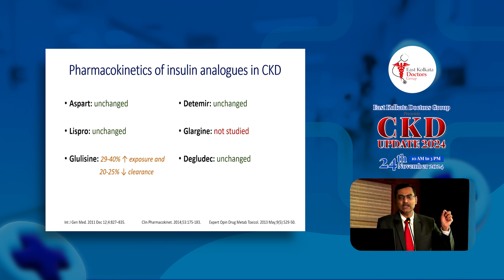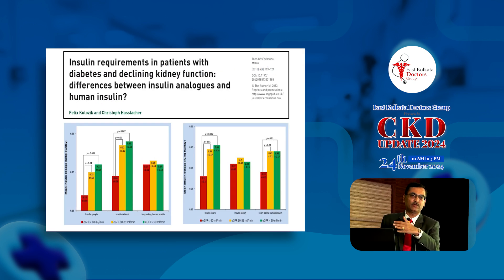If you look at individual insulin pharmacokinetics, aspart and lispro have been studied with no change in their pharmacokinetics in CKD. With glulisine, however, more exposure and less clearance has been reported. Degludec has been well studied even in patients on hemodialysis without a change in pharmacokinetics, whereas glargine has not been studied in a PK study in patients with renal dysfunction. With analog insulins, the method of protraction of action is slowing absorption, not delaying metabolism, so the effect on PK may be limited.